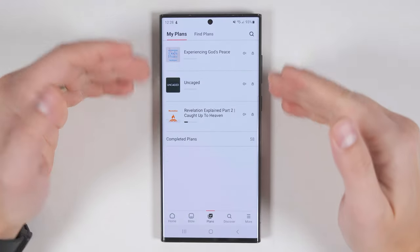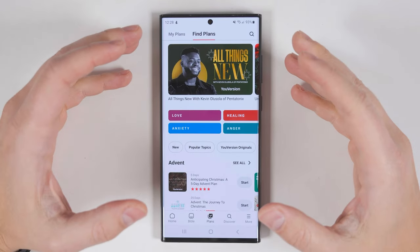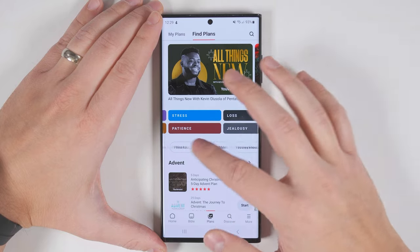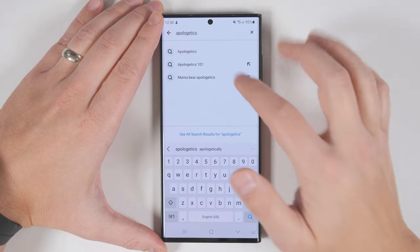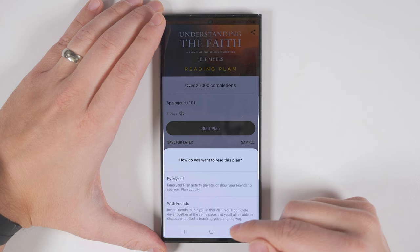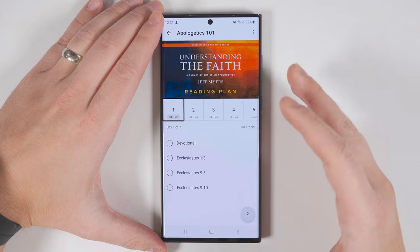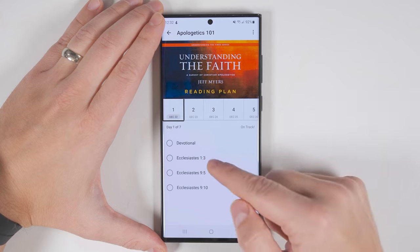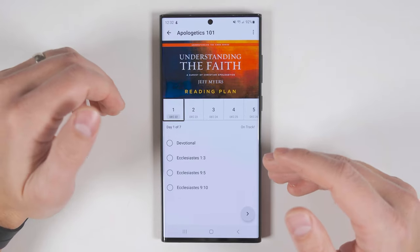If you switch over to the Plans tab, you'll see your active reading plans. If you tap Find Plans, you'll get access to hundreds of other reading plans within a bunch of different categories. You can search by core categories on the top or subcategories below, or tap the search icon and type a specific topic you're looking for. Each plan runs for a number of days depending on which one you select. When you start a plan, you can do it by yourself or with a friend, so you guys can start on the same day and talk about it on a daily basis. The plans are typically split between a devotional section — which gives you things to think about — and the verses relevant to that day's devotional. This is a great tool if you want to dive deeper into a specific topic but don't know where to start.